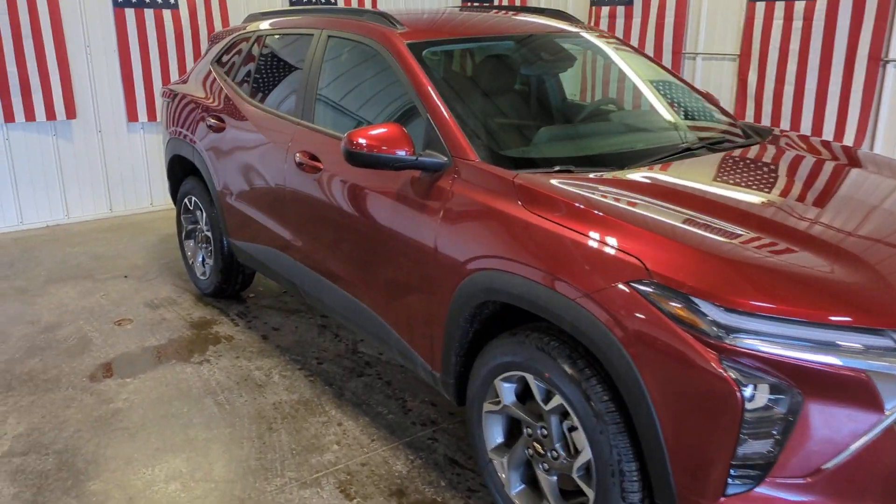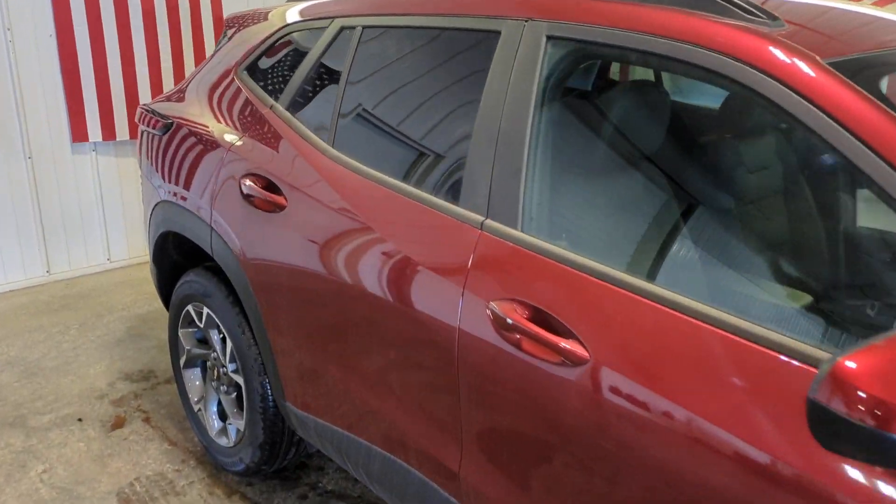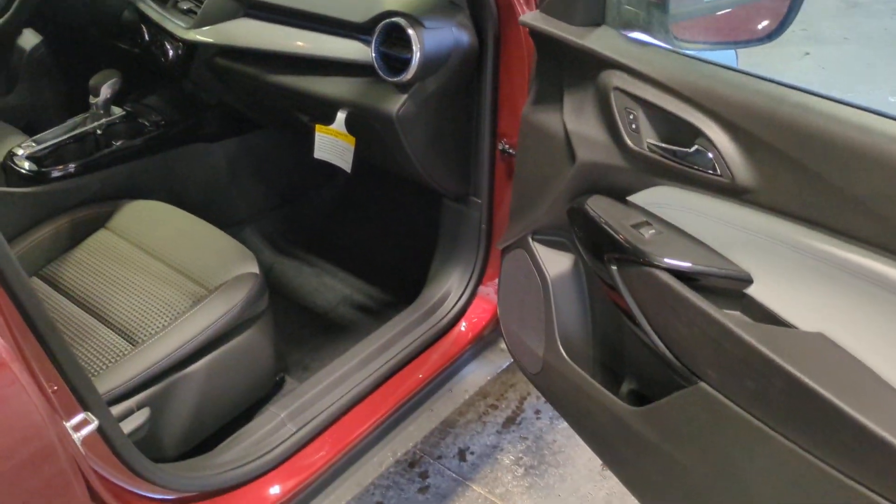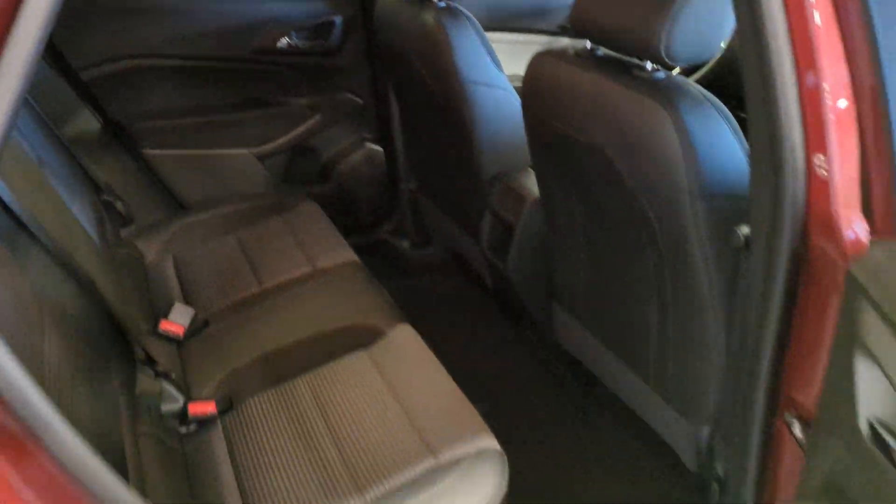Take a moment to check out the 2024 Chevrolet Trax. The Trax delivers the functionality of a compact SUV, technology that keeps you connected and safe, flexible cargo space, efficiency, and a sense of fun.